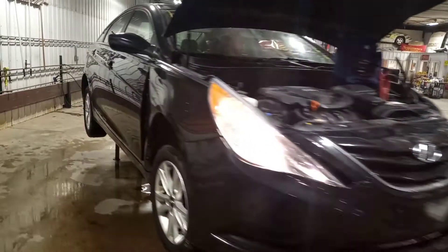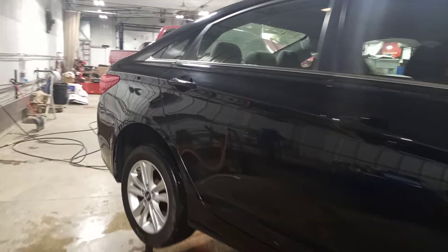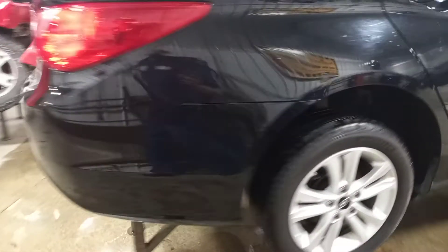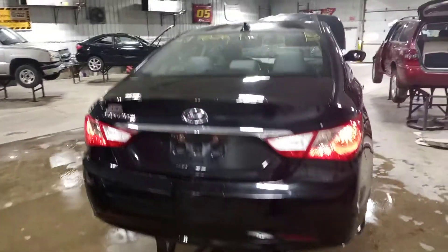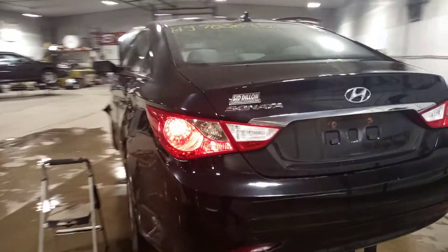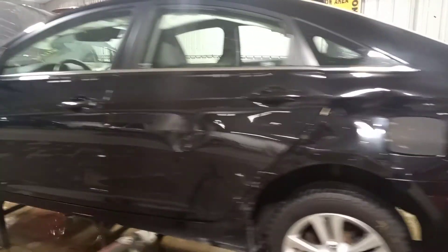It's black in color, damage to the left front, does run and drive. It's also got some damage to the left rear quarter and door.